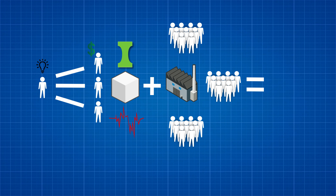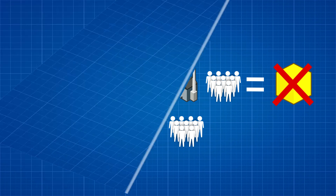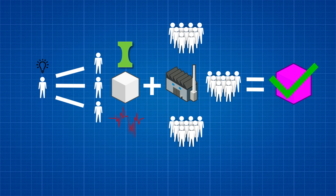Then it's time to qualify. If the prototype fails to survive, it's back to the drawing board and the process is repeated until success is finally achieved. It's a very time-consuming and expensive process.